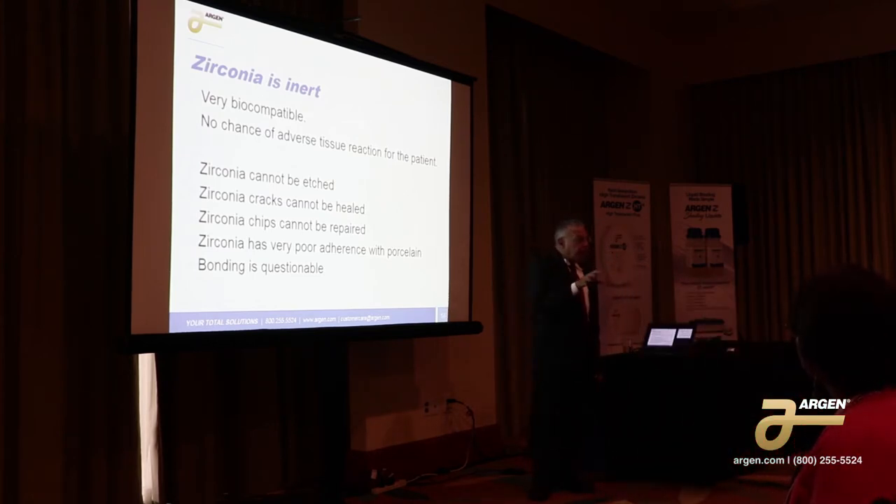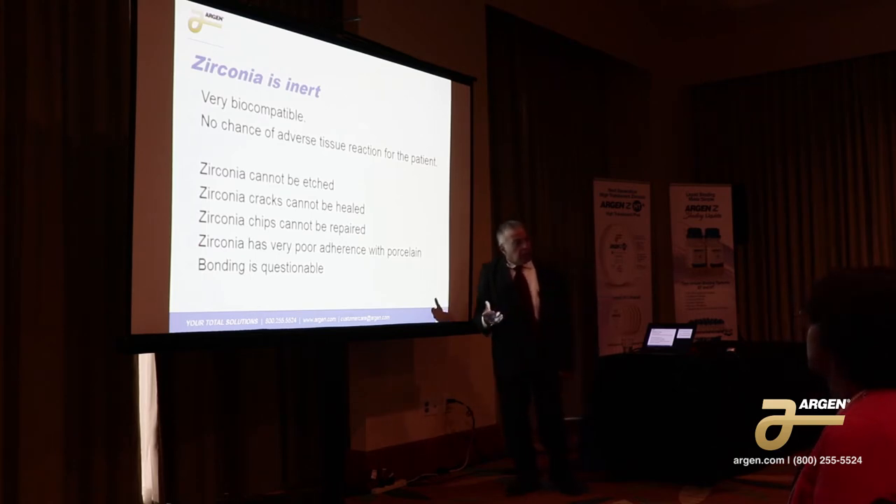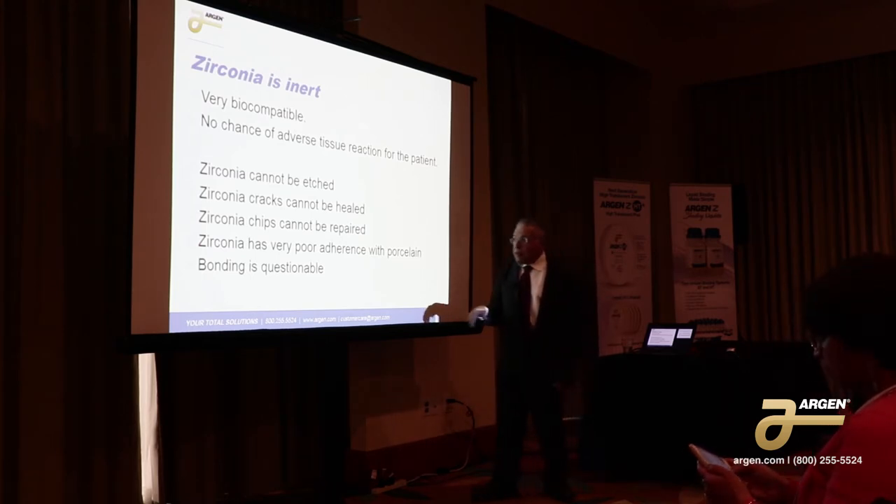If you have a dentist that says a patient has a reaction — a little red around the margin — it's probably due to the cement that was used, not the zirconia. So it's very inert. That's a good thing, but it's also a bad thing because it can't be etched.